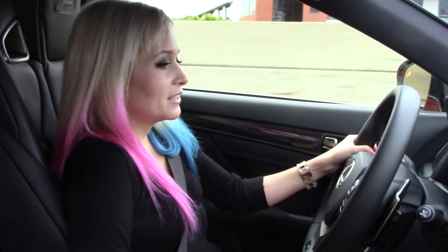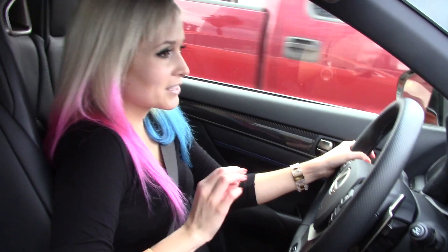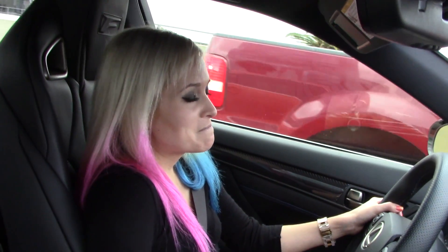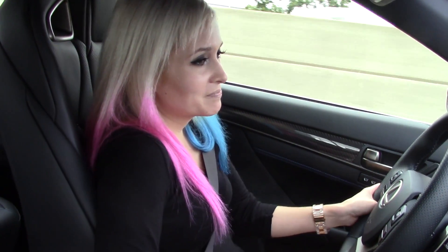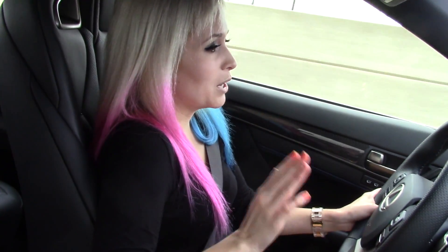We are going a whopping 19 miles per hour right now in LA traffic. There's nothing more exciting than LA traffic on a weekend. But even in traffic, you throw this car into eco mode and you know what? It's still a super comfortable ride, so it's actually okay. And we'll eventually get to the fun roads. But for now, we're doing a whopping 20, 15, 14 miles per hour.